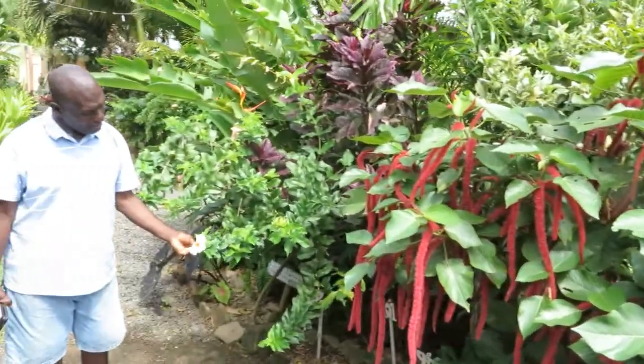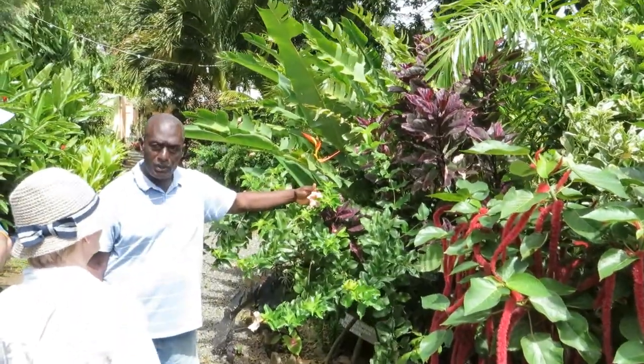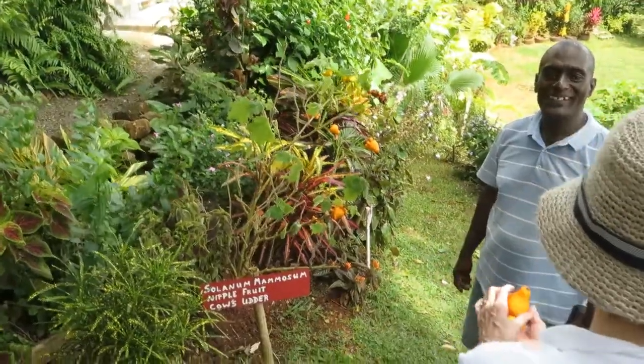This is a peach alamanda. Look — it looks like a toy, a child's toy, doesn't it?